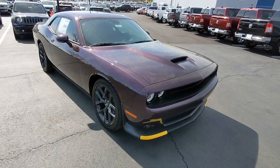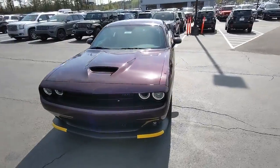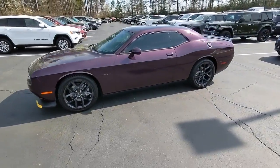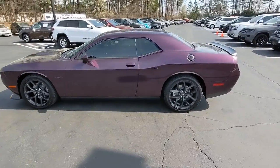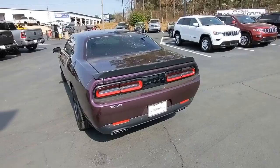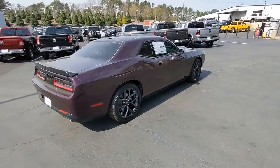You just found the 2022 Dodge Challenger. The Challenger delivers menacing power, controlled handling, advanced cockpit technology, fine craftsmanship, interior comfort, and engineering that prioritizes safety and efficiency.